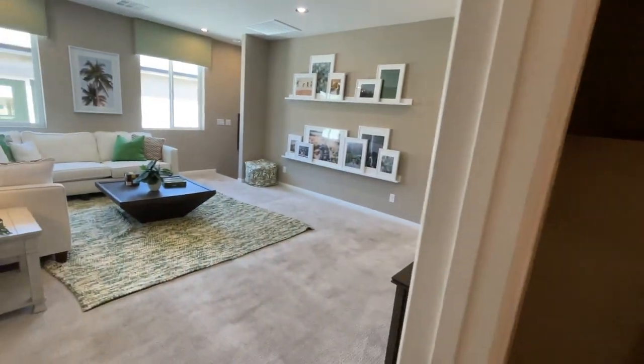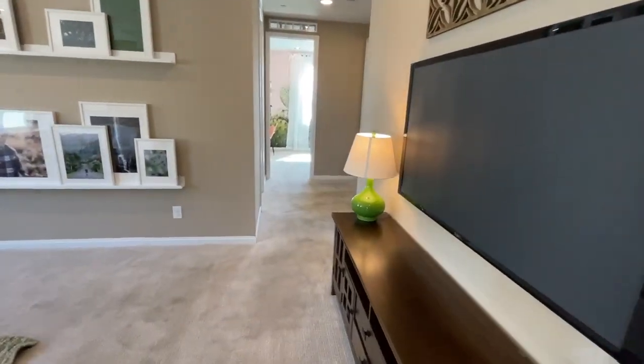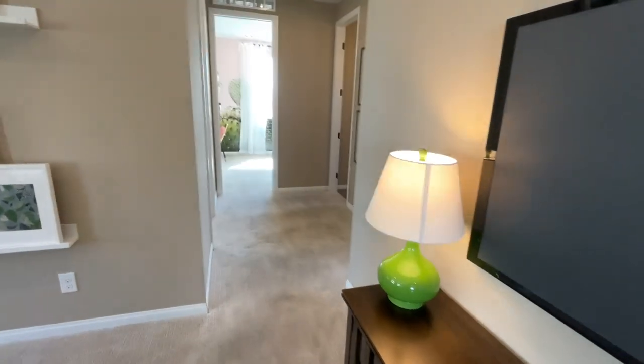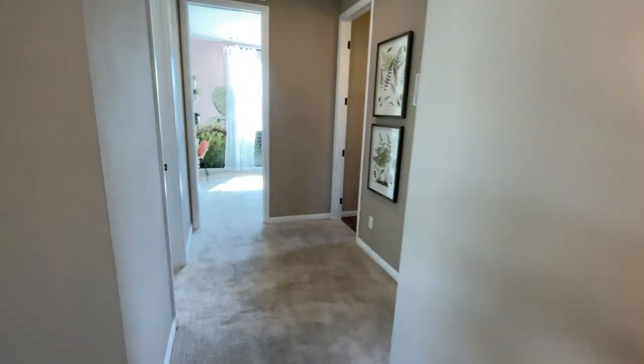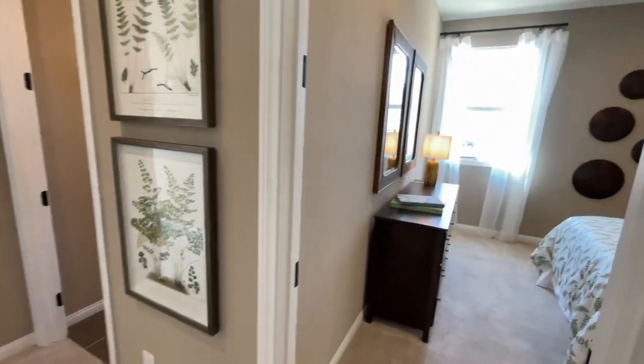In most new construction homes, the only appliances included are the dishwasher, microwave, oven, and cooktop. Everything else is extra — like the refrigerator.